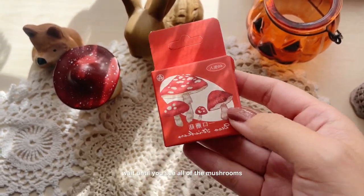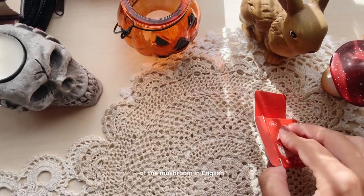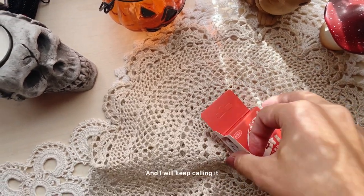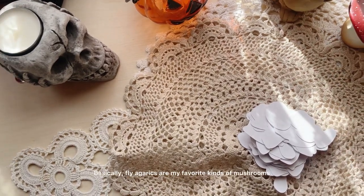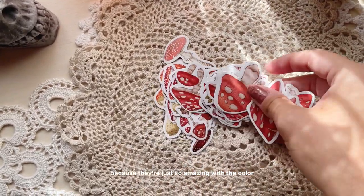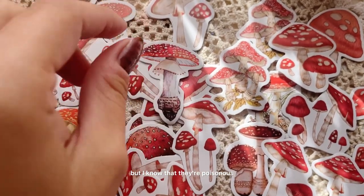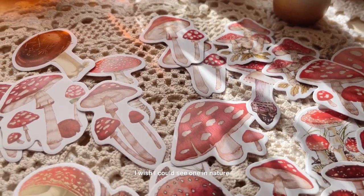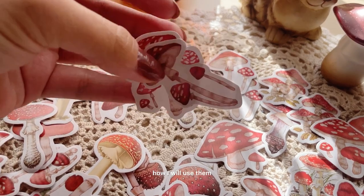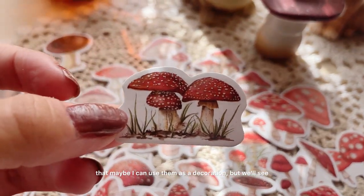They are so amazing — wait until you see all of the mushrooms. I actually never knew the name of this mushroom in English, but I Googled it and it is actually called Fly Agaric, which is a really cool name. I will keep calling it that if I remember. Fly Agarics are my favorite kinds of mushrooms, at least to draw and to watch, because they're just so amazing with the color and the dots. I know they're poisonous and very dangerous, but I wish I could see one in nature. In this pack there are so many mushrooms and I still don't know how I will use them all — I know I'll stick some in a journal and maybe use others as decoration.